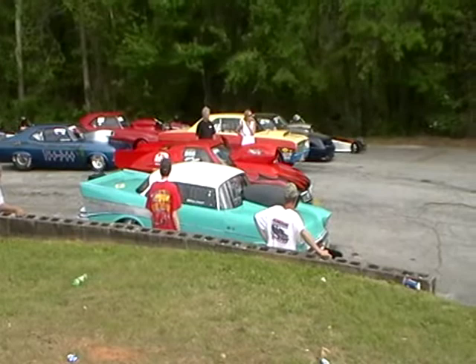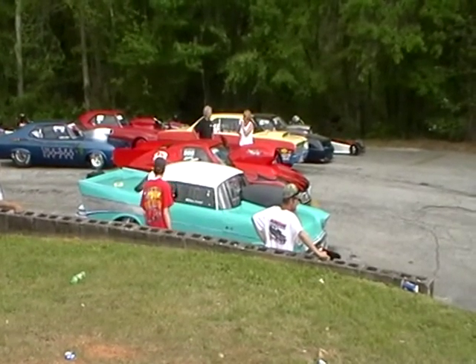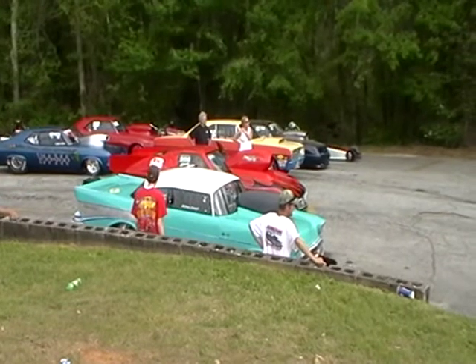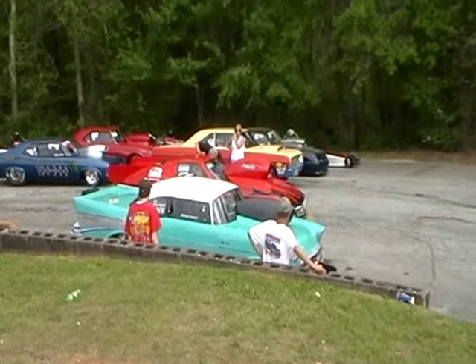Appreciate Bobby Bennett with us here today with Competition Plus — everybody ought to know that by now. If you haven't seen it on the website, Roger Richards is here with the cameras. Bobby's here.